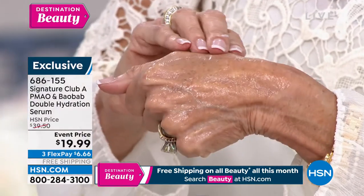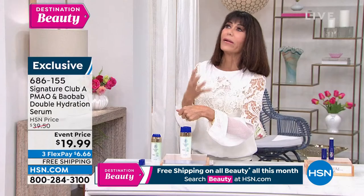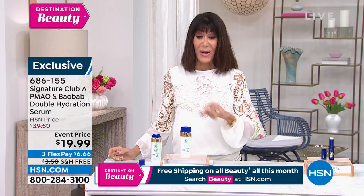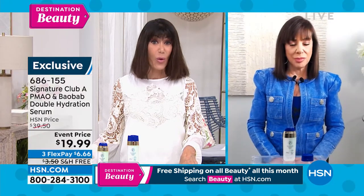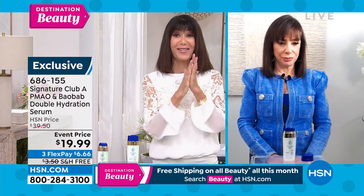Both of these are a beautiful dry oil for your skin, which your skin needs. We sold it for $39.50, but today it's $19.99 — 45% off. I have 600, so the race is on.